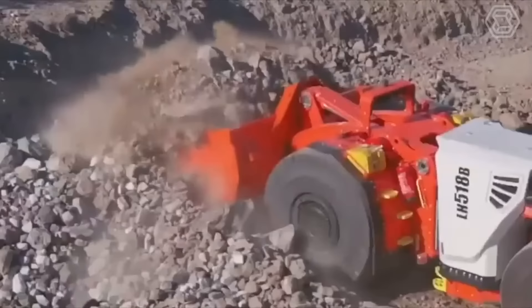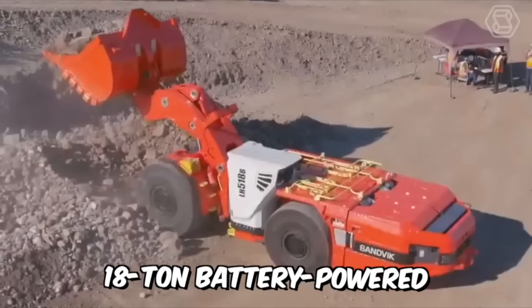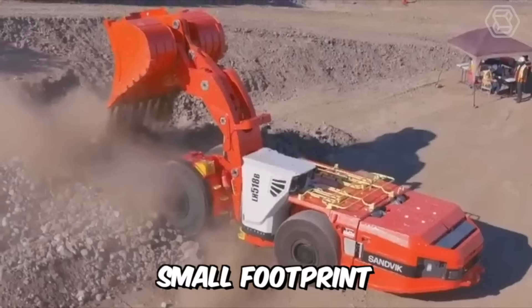Let's take a look at two powerful loaders from Sandvik. First, the 518B — the most compact 18-ton battery-powered loader on the market. Its powerful electric motors, innovative electric drivetrain, and smaller rear tires than front tires contribute to its high lift capacity, small footprint, and improved visibility.